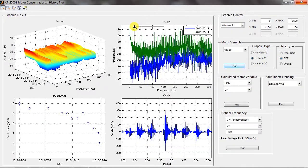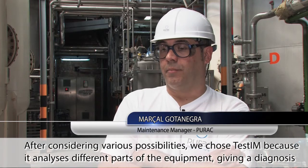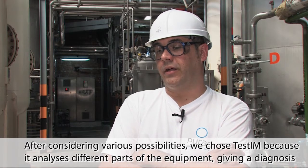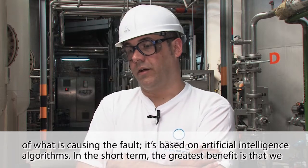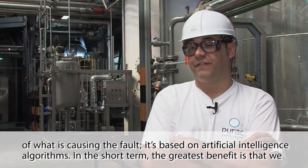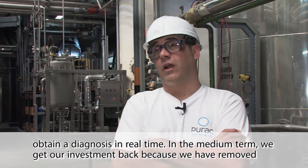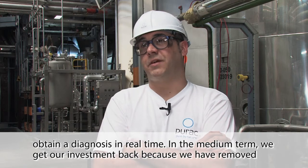All these tools will increase the reliability and efficiency of the productive system. After looking at several possibilities, we chose Test Motors because it analyzed different parts of the equipment, because it diagnosed the cause of the failure, and because it was based on artificial intelligence. In the short term, the great benefit is to obtain that diagnosis in real time. In the medium term, we calculated that we will recover the investment by eliminating unnecessary predictive inspections.